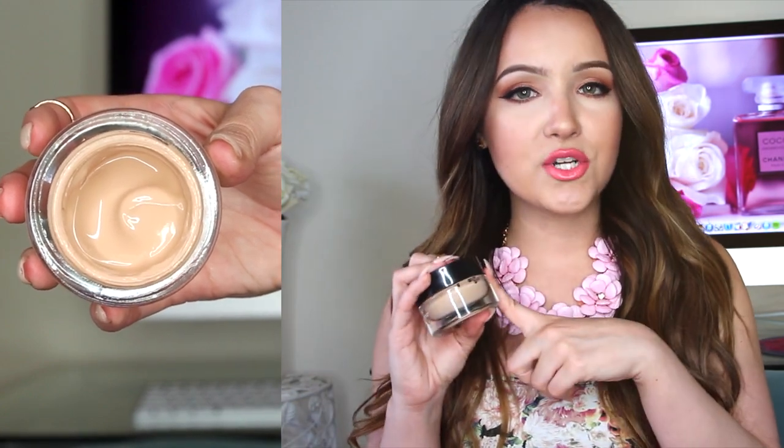I'm going to start off with some face products, and first is this foundation from Revlon — the Colorstay Whipped Foundation. It is one of the best drugstore foundations in my opinion, even better than a lot of high-end brands. I bought this for my trip because I'd gone through two jars before and I love this foundation. I wore it pretty much every single day and my makeup did not budge. The color I'm using is Warm Golden, number 320.